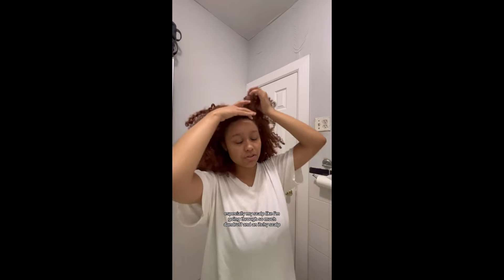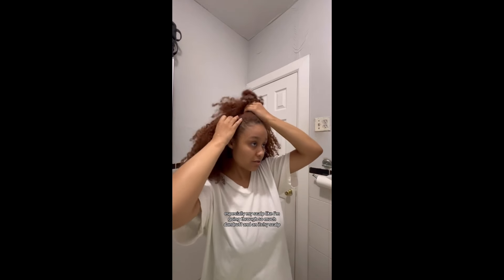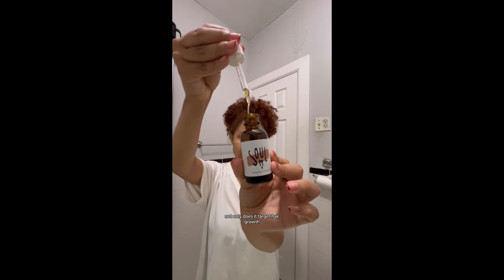She's a little bit stinky, I'm not going to lie. Especially my scalp — I'm going through so much dandruff and an itchy scalp, it's actually insane. Which is where my hair growth oil comes in handy. Not only does it target hair growth, but it also takes care of my itchy scalp. Let's get into these questions.